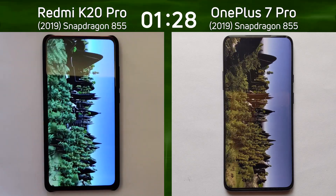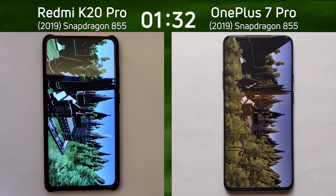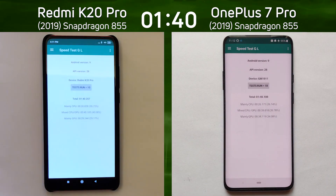We come down to the castle scene — which one's going to finish the castle scene first? The K20 Pro is the first into compression; surely this means it's going to win. But wait — the OnePlus 7 Pro is coming up from behind. It's just so neck and neck. Unbelievable! The OnePlus 7 Pro won at the end: one minute 40.1 compared to one minute 40.2.